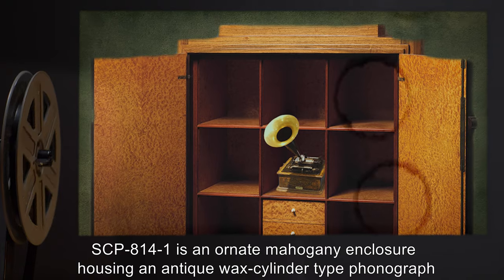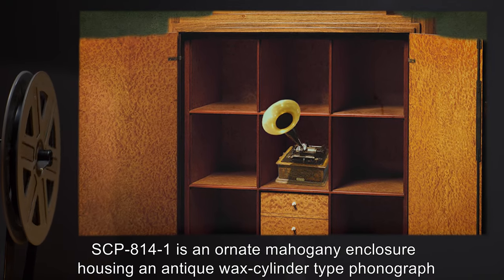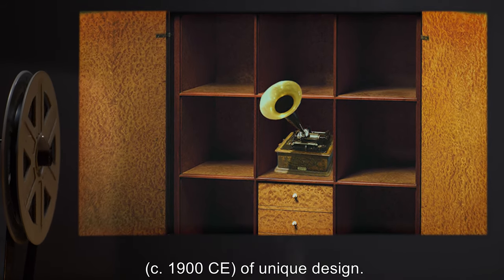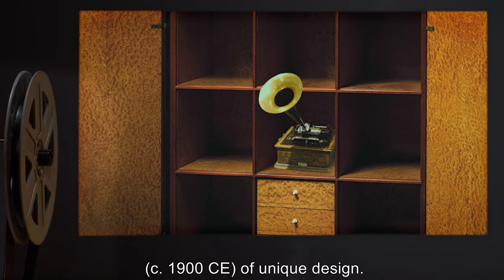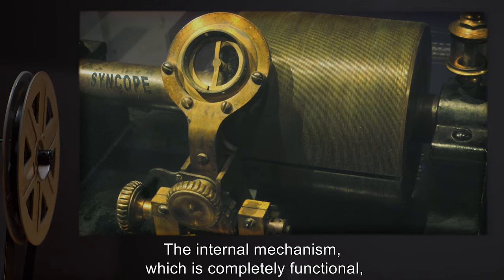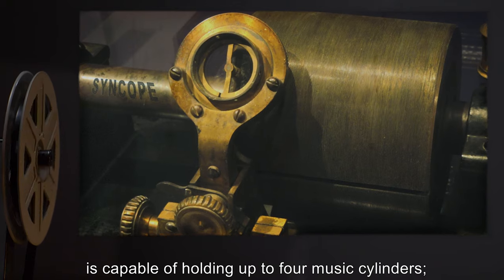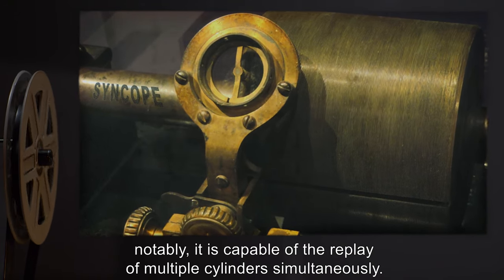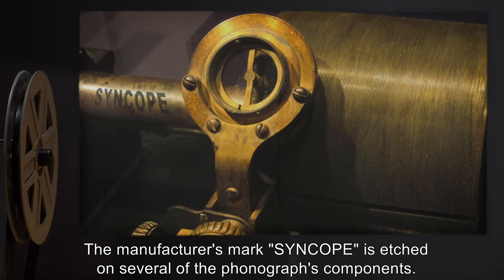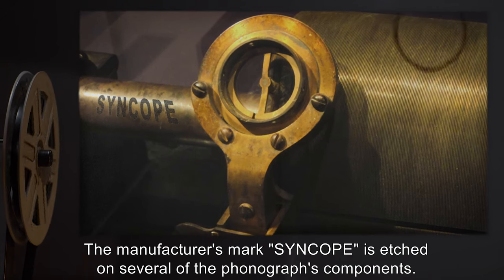Description: SCP-814-1 is an ornate mahogany enclosure housing an antique wax cylinder-type phonograph, circa 1900 CE, of unique design. The internal mechanism, which is completely functional, is capable of holding up to four music cylinders. Notably, it is capable of the replay of multiple cylinders simultaneously. The manufacturer's mark, "Syncope," is etched on several of the phonograph's components.